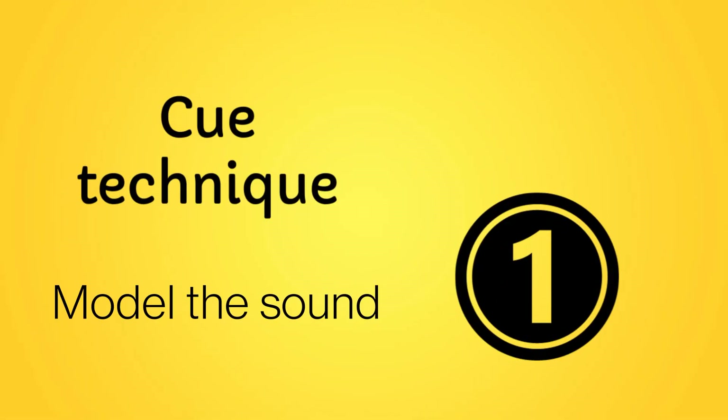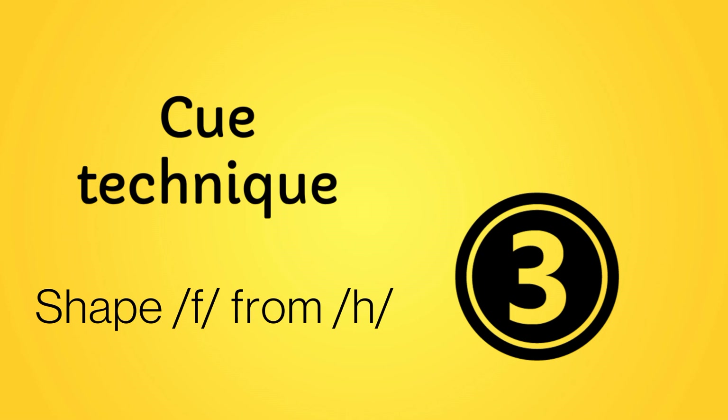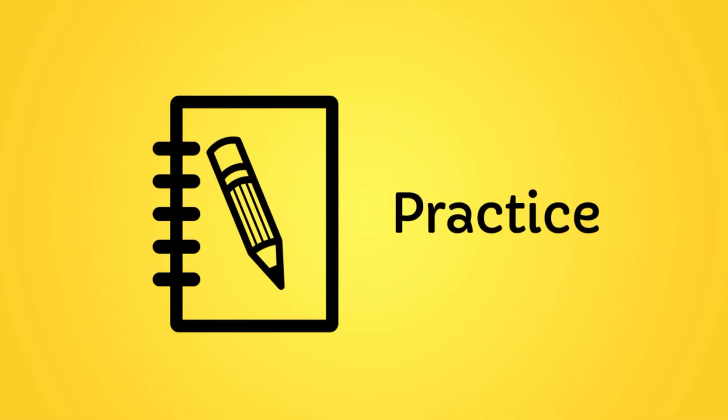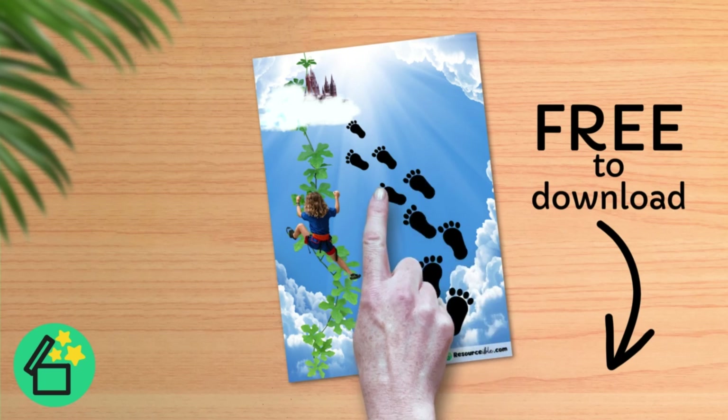Hello, everyone. I'm going to have a look at the sound. So, let's go.